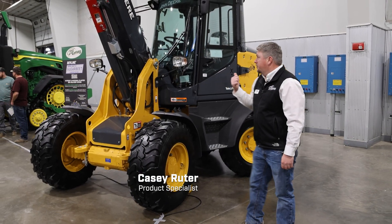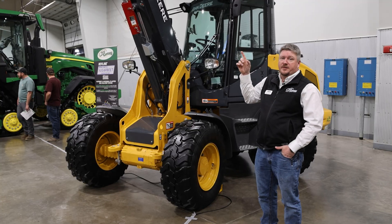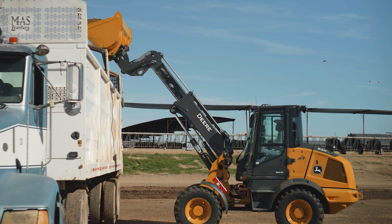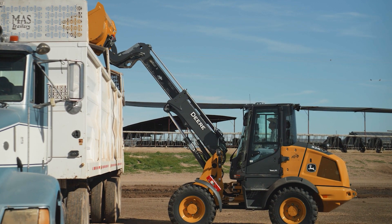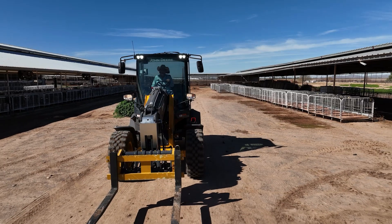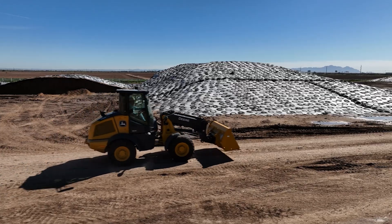Beside me here we have our new 326P that just came out this year from Deere. This is actually a telescoping loader. This will go up to 16 feet in the air with a working weight of about 5,000 pounds. It articulates — we have articulated steering — and this machine is under the DEF level. It's at 73 horse, so it does not require DEF.